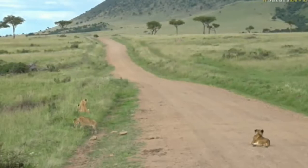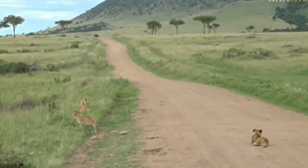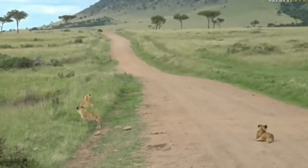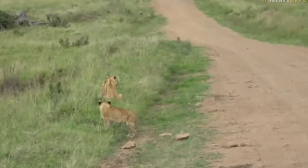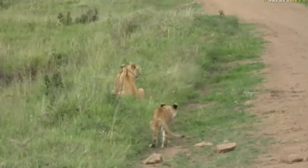Look at this! It's four of the seven cubs from the Ngama Pride. They've been left while the females have gone hunting. The other three were following the adults and they're about to disappear into a lugger.